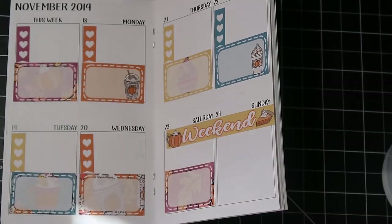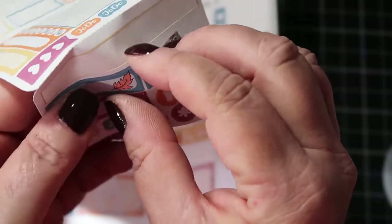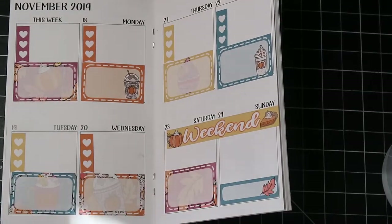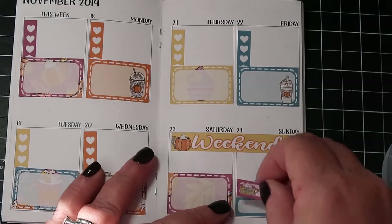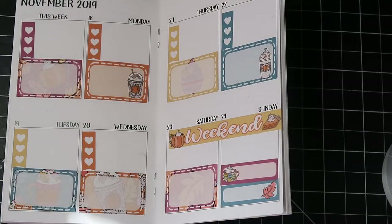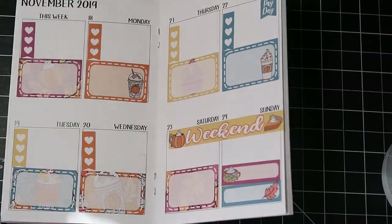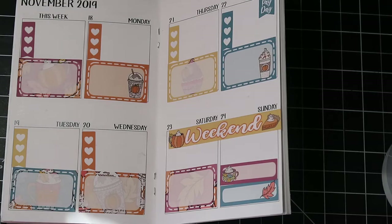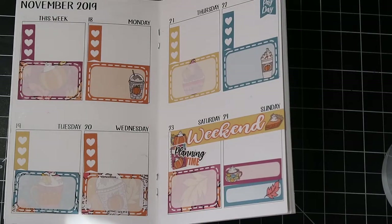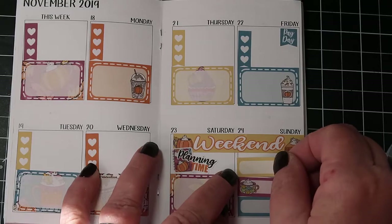Here we have some extra little ones and I put them over here. That's a nice little cup of hot chocolate, and payday is next Friday. I usually plan on the weekend so I'm going to put this on Saturday. And here's another little cupcake one — now I gotta put that in. I think I may leave it at that.